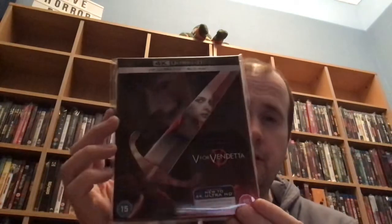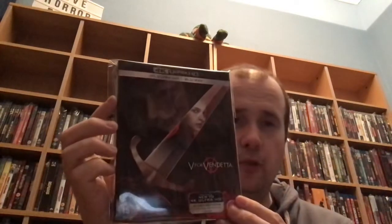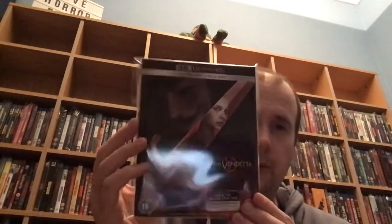Then we've got a film which took me quite a few viewings to really enjoy. First time I ever watched it I wasn't keen, but then I watched it again and it's sort of grown on me over the years. And this is V for Vendetta — really nice slip cover. Let me know what you think of the 4K transfer on these films, because I'd really like to know, me being a newbie with 4K.